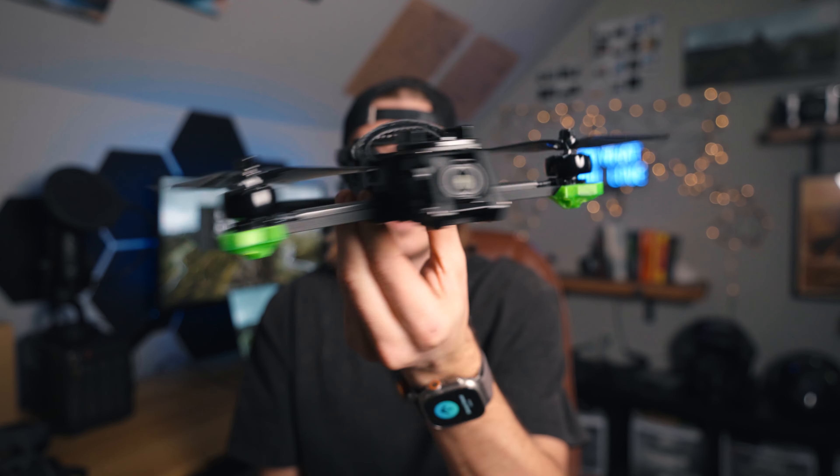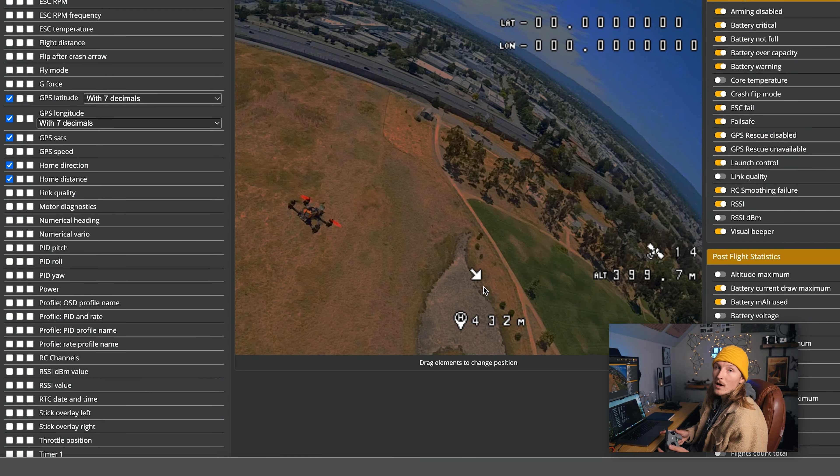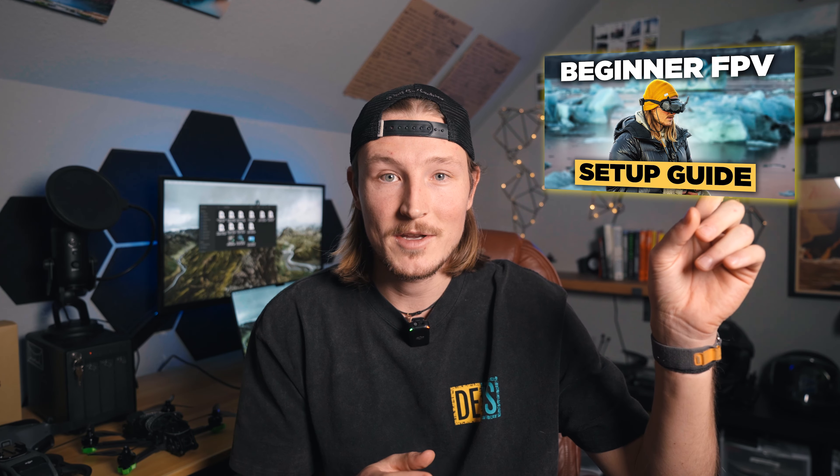Once you have the drone it's time to link everything up. If you went with the DJI Avada there are tons of good videos on how to link everything up. If you go with another pre-built drone I have a video covering exactly how to link all the components, including GPS return-to-home setup, mapping all the buttons on your controller, and everything else.